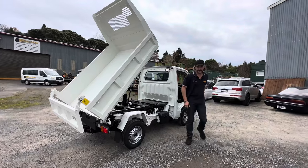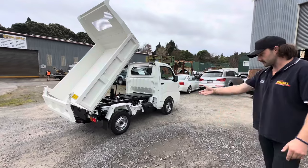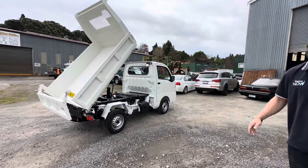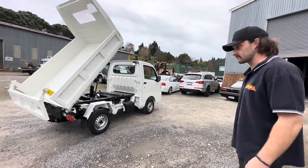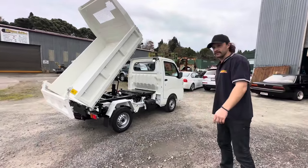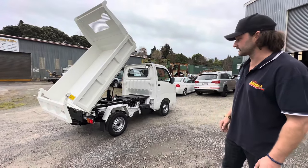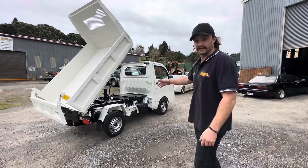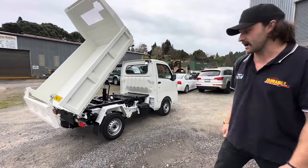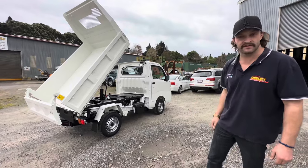These vehicles lend themselves very well to people working on a farm, doing farm work with the diff locks and 4-wheel drive, as well as landscaping businesses who need a small vehicle to get in and out of tight squeezes, or anyone looking to haul firewood into a tight area out the back of a farm or forestry block. One of these little vehicles will set you back around $25k — give us a call if you want a demo of how this one runs.